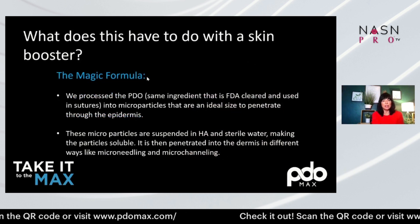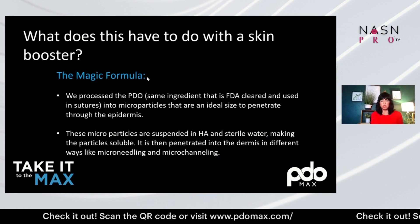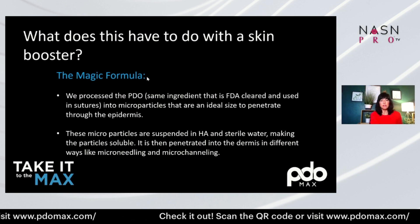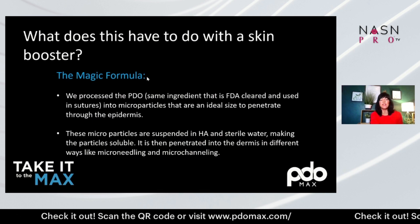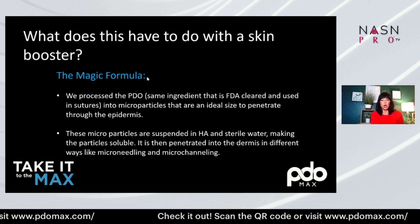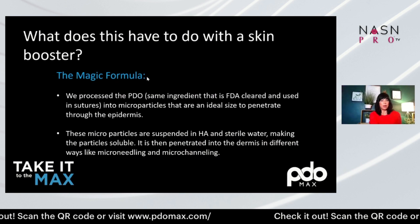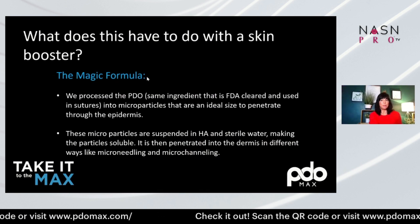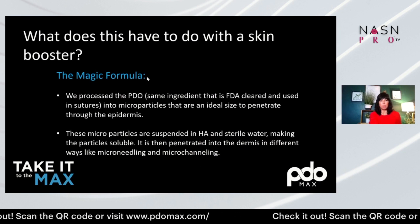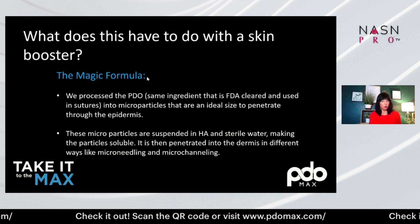The vial has three treatments. That last picture showed a hundred smooth threads — the serum has the equivalent of a thousand smooth threads suspended in hyaluronic acid. The PDO is the same ingredient that is FDA-cleared and used in sutures. It is microparticles that are the ideal size to penetrate through the epidermis, wonderful to use as your glide with microneedling or a stamper, formulated in HA and sterile water.